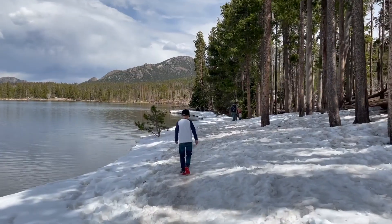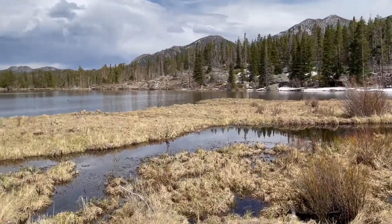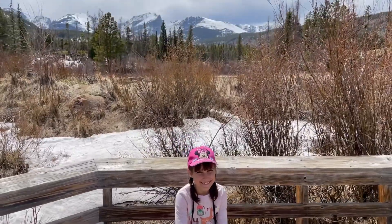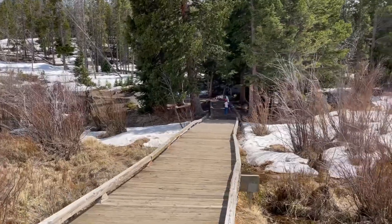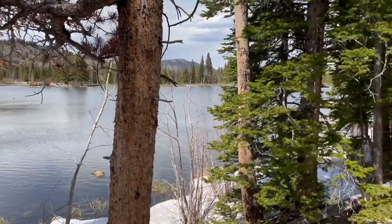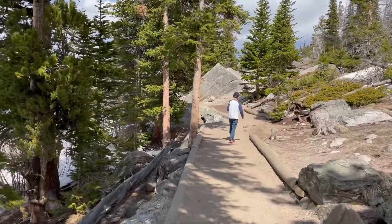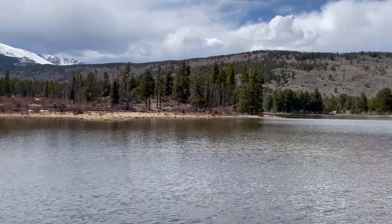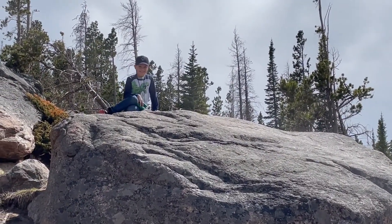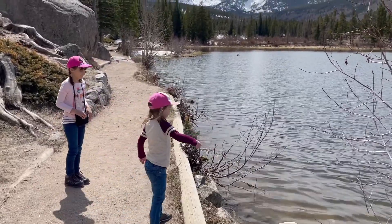There was still a little bit of snow by the lake but only in one part — the rest of the hike was nice and dry. It's a beautiful lake with mountains in the background, and we really enjoyed just letting our kids explore nature. There were some fun boulders to climb on that our kids enjoyed, and of course throwing rocks in the water is always a highlight, at least for my kids.